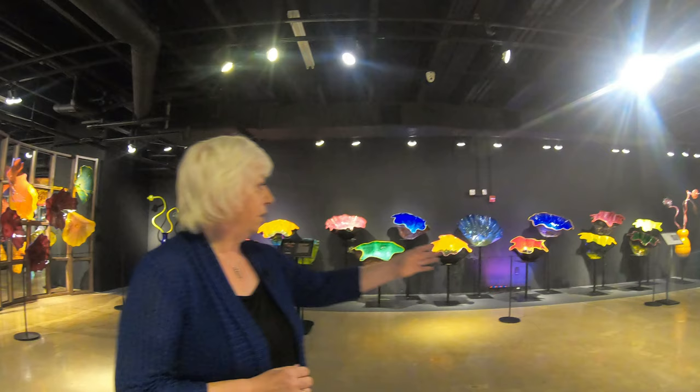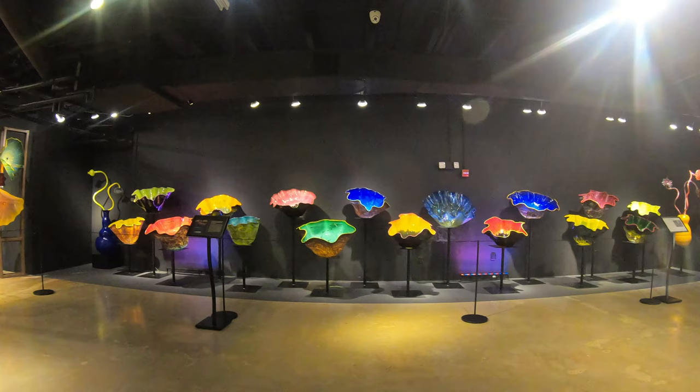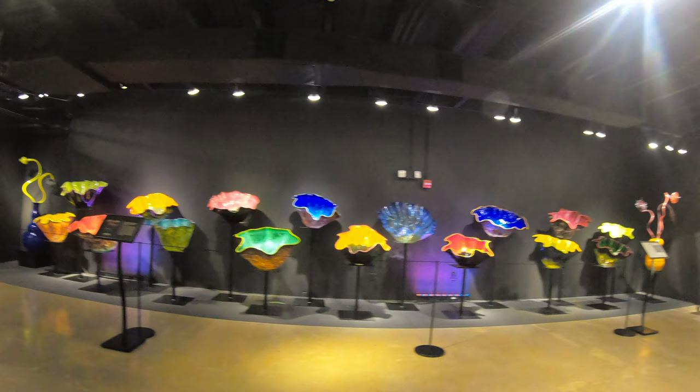As we look along the wall here, we have a whole forest of Macchia designs — Macchia coming from the Italian for 'spot' or 'smear' — all the colors of the rainbow that he's drawn out here. He was inspired mainly by his mother's garden.